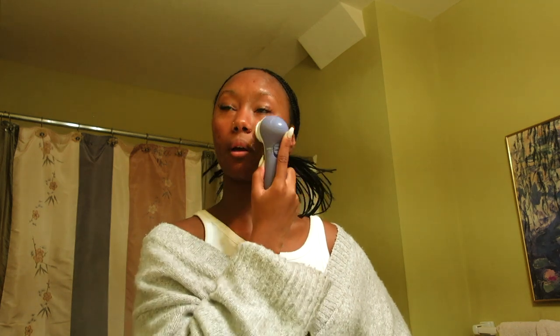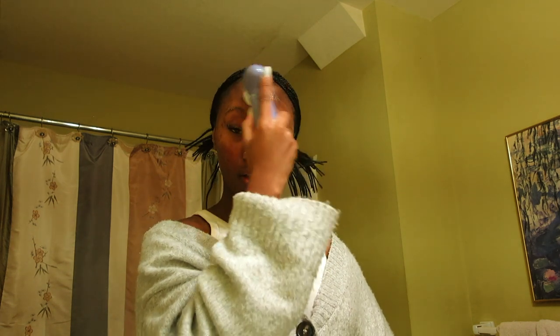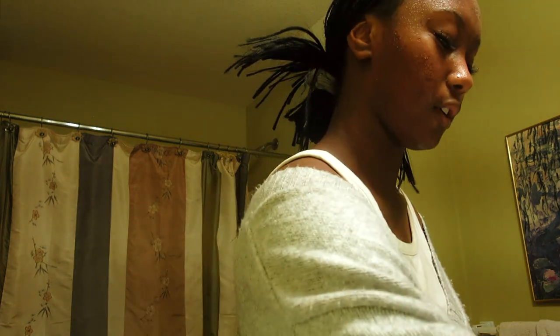I use this little electric cleansing brush and I've noticed a drastic difference on my skin. I'm super happy because when I was in New York my skin was not the best. I do that for about a minute and I don't do too much because I don't want to irritate my face.